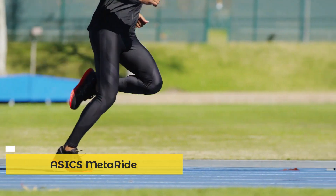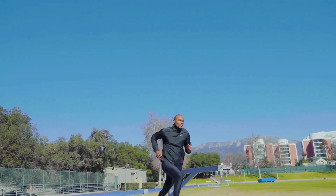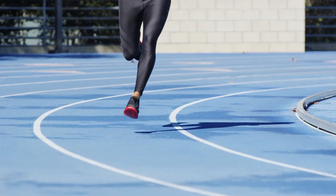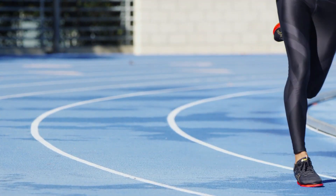My name is Weston Galloway, product line manager here at ASICS, and this is MetaRide, a running shoe. The MetaRide shoe is a revolutionary product that lets you run further with less effort, thanks to the optimization of all three phases of the gait cycle.